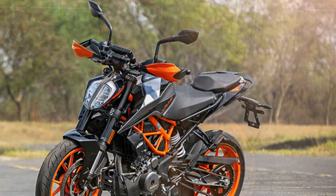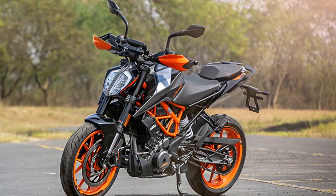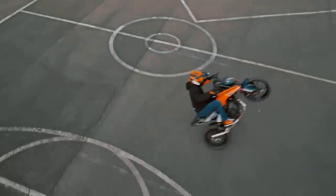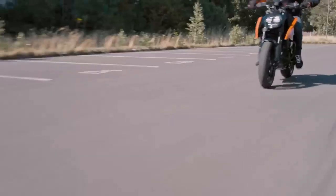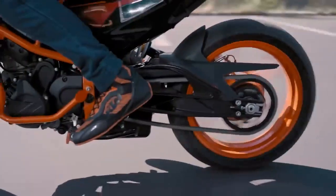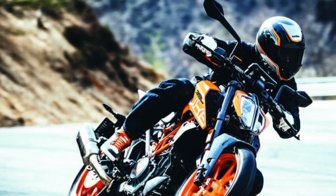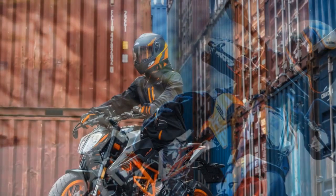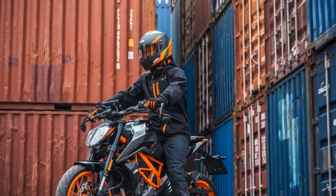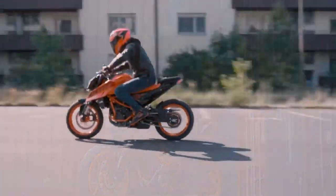Bore: 89 mm, Stroke: 60 mm, Compression ratio: 12.9:1. Maximum power: 42.9 hp at 9,000 rpm. Maximum torque: 37 Nm at 7,000 rpm. Chassis: Steel trellis frame. Suspension: WP upside-down fork at the front, WP adjustable monoshock at the rear.